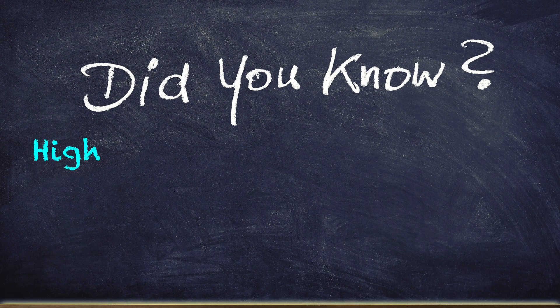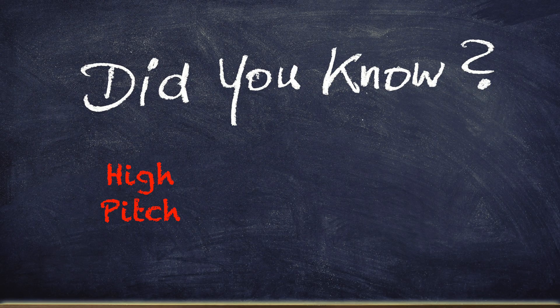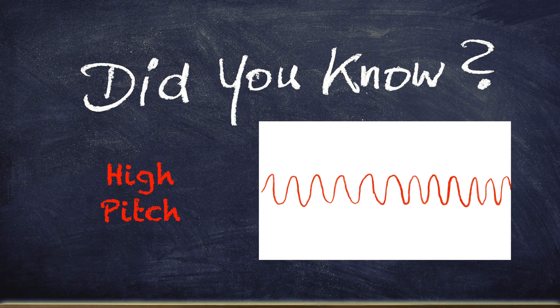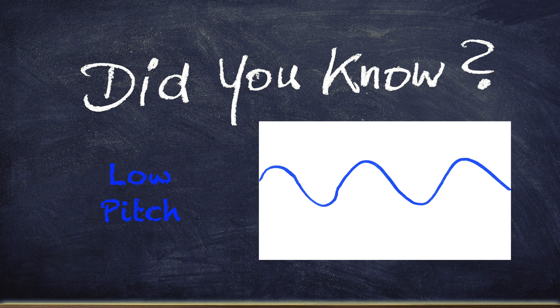Now that you know what sound is, let's talk about how it can change. When you talk about high or low sounds, you are talking about pitch. Don't get high and low mixed up with loud and soft. Just because you turn the volume up high when you hear your favorite song doesn't mean you are changing the pitch — you're actually changing the volume, making it louder. Volume is loud and quiet. A high pitch is made by fast vibrations, and a low pitch is made by slow vibrations. Always remember that high is fast and low is slow.